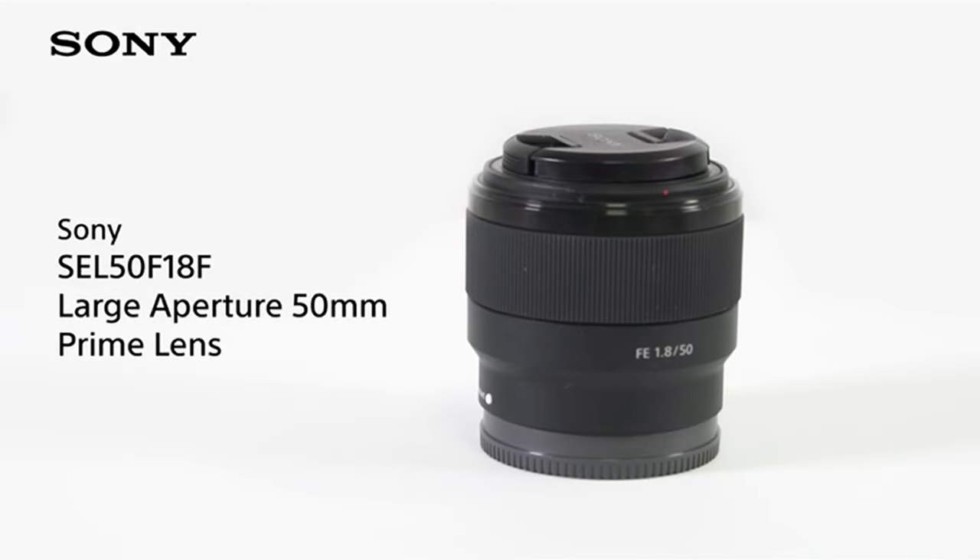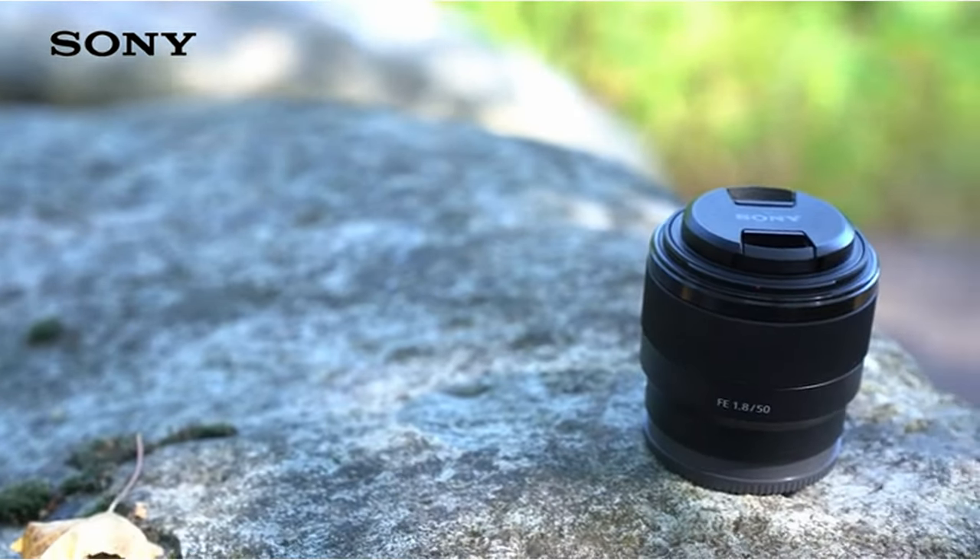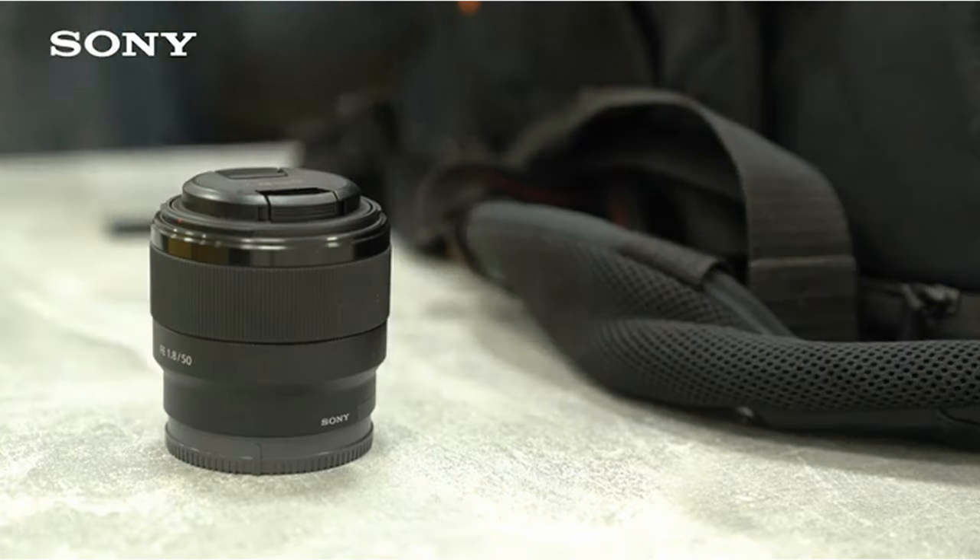Hi, what's up everyone! In this video, we are going to talk about the top best camera lenses for product photography you can buy on Amazon. If you are new to this channel, please consider subscribing and pressing the bell icon.